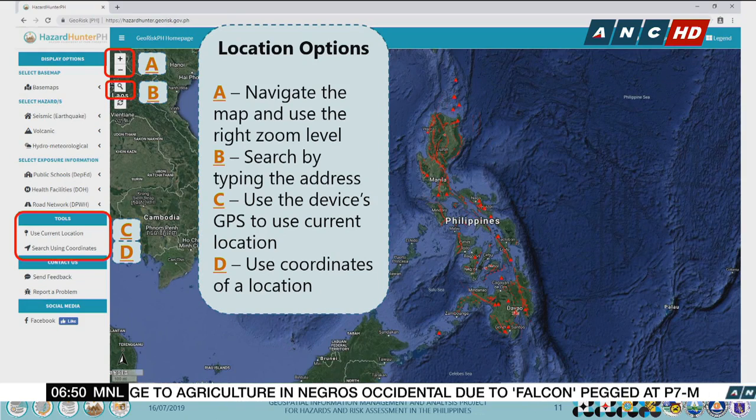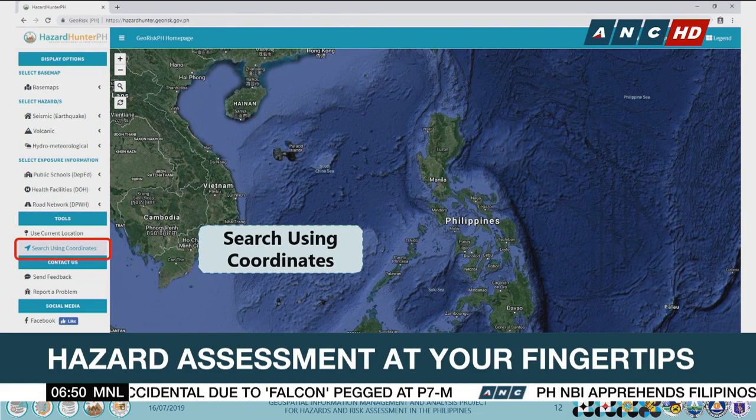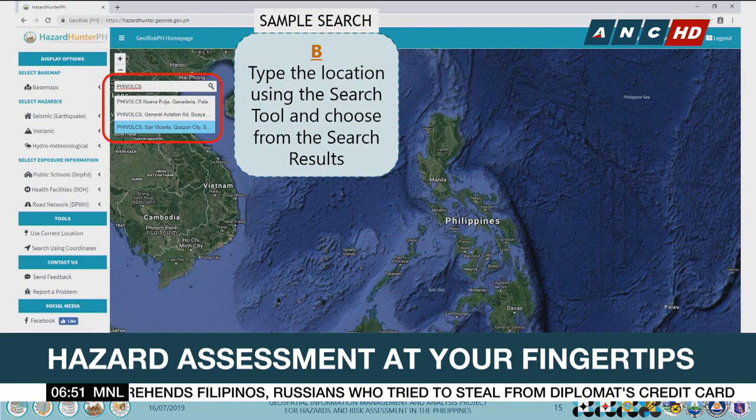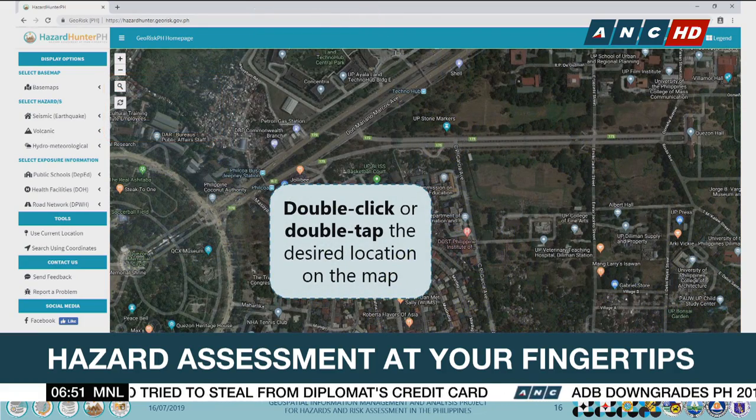In times of disasters, preparation and proper education are key to survival. And now you can do this with just a few clicks on Hazard Hunter PH. This web application developed by the Science and Technology Department allows a user to be in the know if their location is prone to hazards, also providing information to help people better understand the risks.